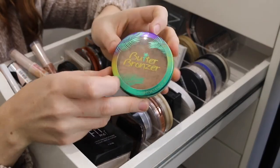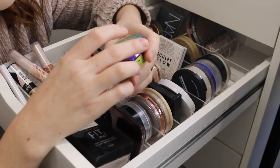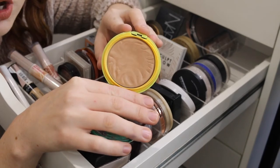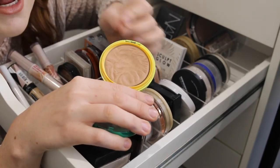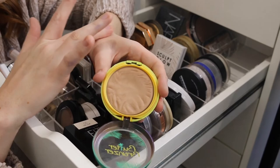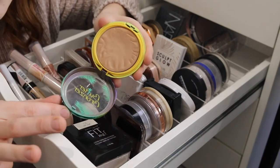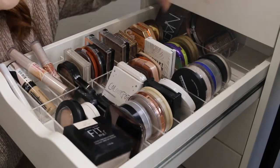Next we have the Physicians Formula Butter Bronzer in Light Bronzer. This was just raved about back in the day. The shade can pull a little orange on me, but the formula — oh my goodness — it is the creamiest matte bronzer ever. So soft and smooth to touch, it doesn't feel chalky at all. It's a really nice formula but the color is a little bit off, and the packaging is pretty ugly.